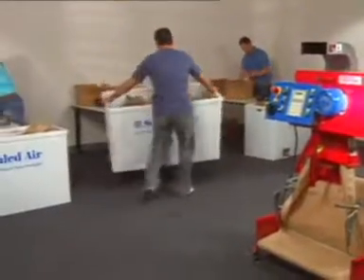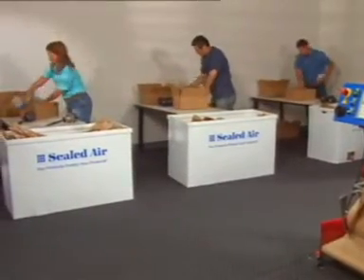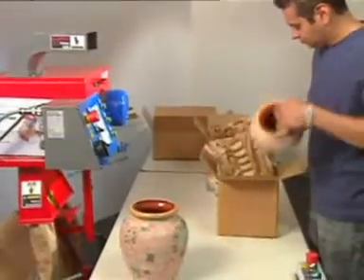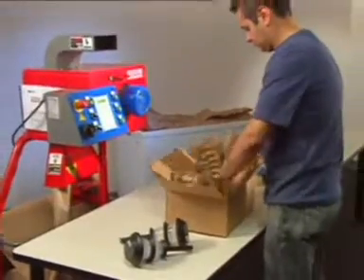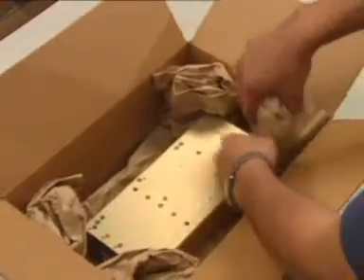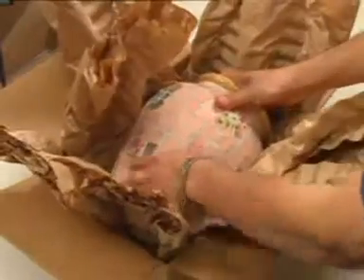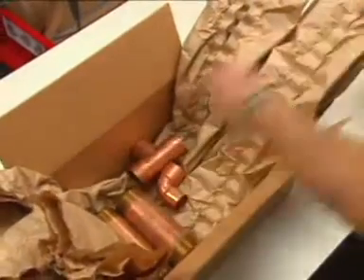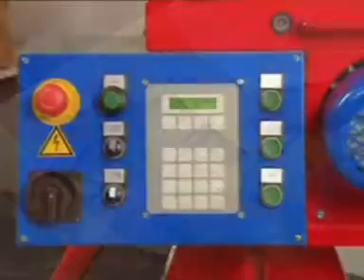It will easily adapt to on-demand workstations or high-volume feed for multiple packing stations. The versatile Tiger Pad cushions can be used for a wide range of products, even those that are delicate or oddly shaped. Tiger Pad is ideal for cushioning or blocking and bracing applications, using crisscross, coil, and multi-pack techniques — Tiger Pad paper cushioning will protect them all.